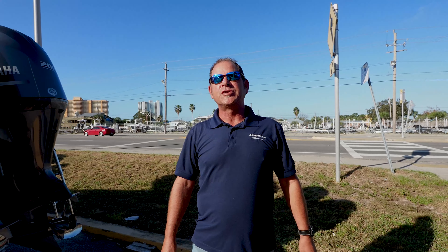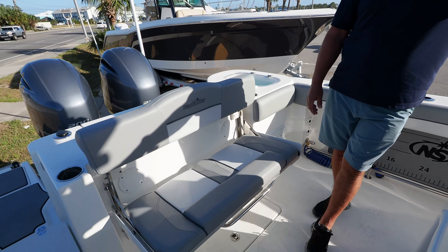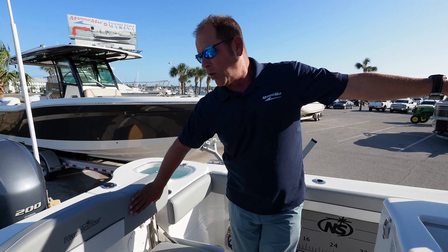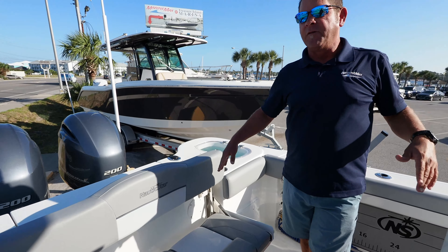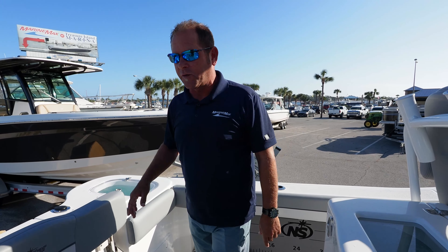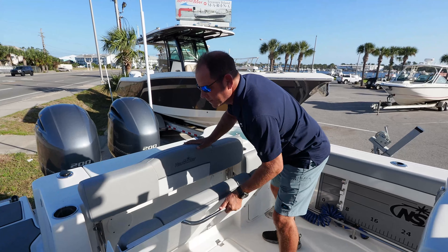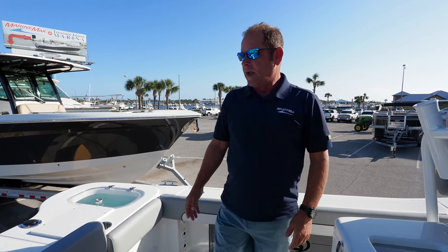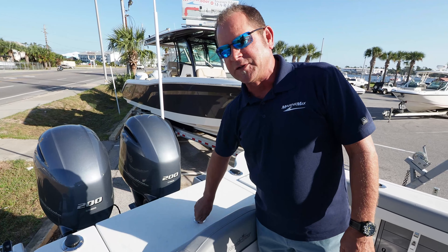As you step aboard this beautiful 28XS Nautic Star, we're back here in the fishing zone area. You can see we've got the bench seat down — notice how the back portion of the seat comes up for a very comfortable ride for your social zone, whether you're out cruising or heading to the island. But when you're ready to hardcore fish, you can just flip this out of the way and you've got lots of room for fishing. Moving back, you've got an 80-gallon fish box here — plenty of room for all those big fish you're going to catch.